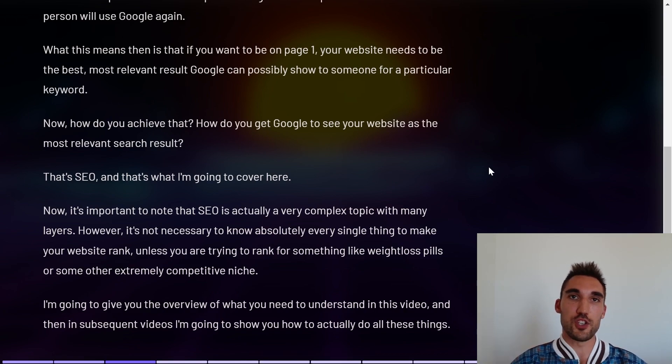How do you get Google to see your website as the most relevant search result? That's exactly what SEO does. SEO is a very complex topic with many different layers, however it's not necessary to know absolutely everything unless you're trying to rank in a very competitive niche like weight loss pills. For most local businesses, regular businesses, and blogs, you only really need a basic to decent understanding of how this all works.